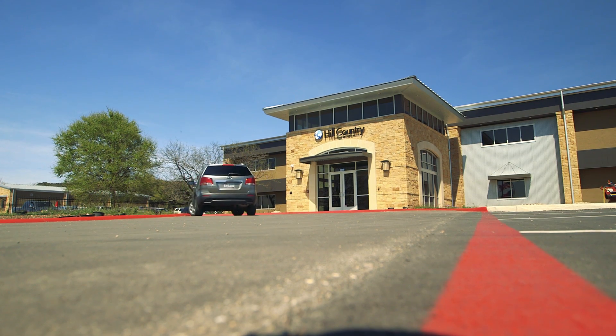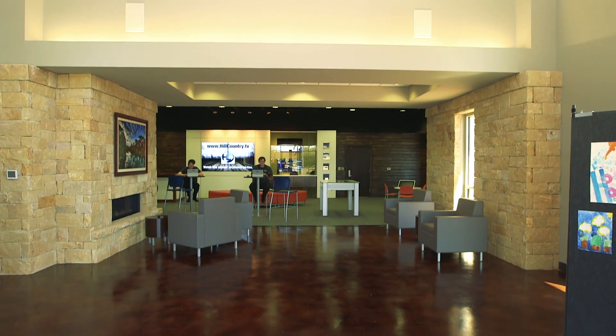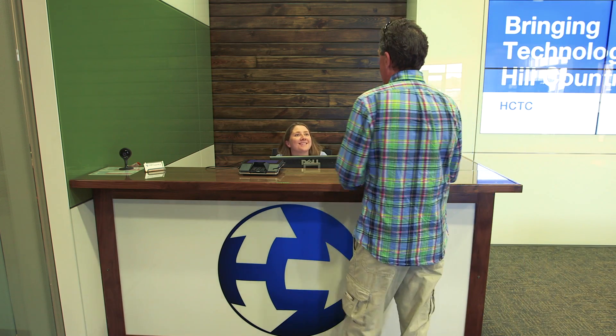We had actually been looking at building a new building for several years. So we built a new 17,500 square foot office building — it's a two-story. We're very proud of it because now it represents the high-tech company that we truly are. This is a high-tech building and it starts our business in a whole new different direction. That's what this building represents to us.